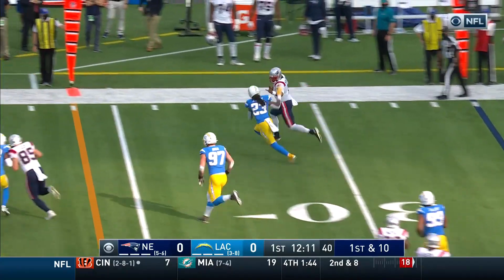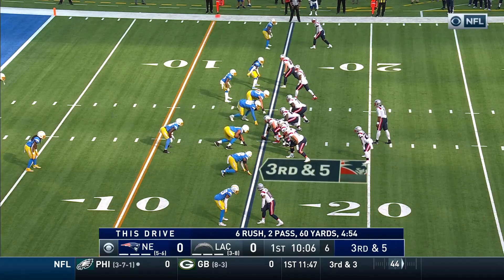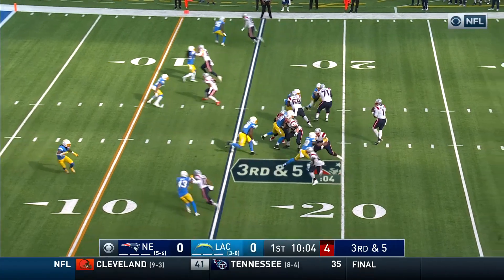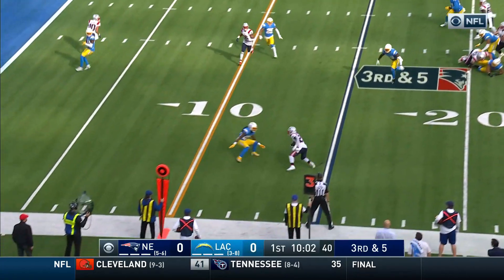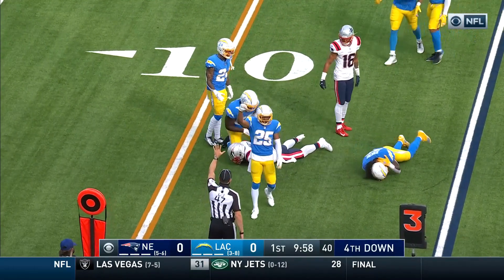Cam takes it himself, chased by Jenkins, sticks in the secondary, third and five. A winner on the block, right on the win, Jenkins is there, brought down about the 12.